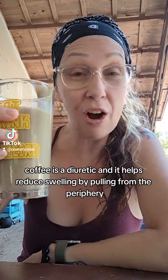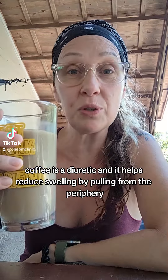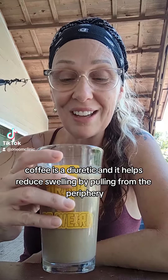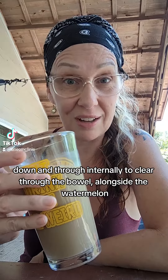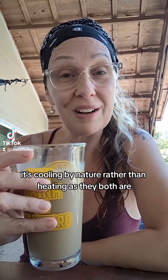And then have some coffee. Coffee is a diuretic and it helps reduce swelling by pulling from the periphery down and through internally to clear through the bowel alongside the watermelon. It's cooling by nature rather than heating, as they both are.